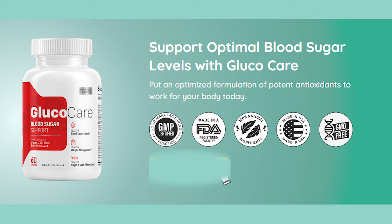Hello, my name is Shirley and today I decided to do this Glucocare review to help you understand what this product is and how it works. I also have two very important alerts, so please pay close attention to what I have to say.